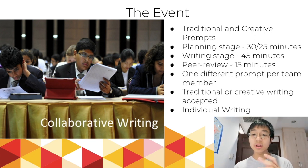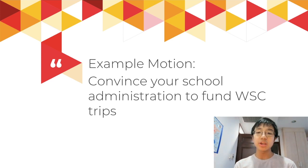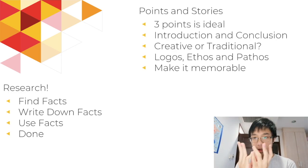Let's work with this motion for now — this is the style of a motion that might appear in collaborative writing: 'Convince your school administration to fund World Scholars Cup trips.' Let's go to some preparation tips. You've been given that motion, selected it, and now you need to find some research on it. When you research, there's a simple three-step formula: find facts, write down facts, use facts — done. Though it's not as simple as it seems.